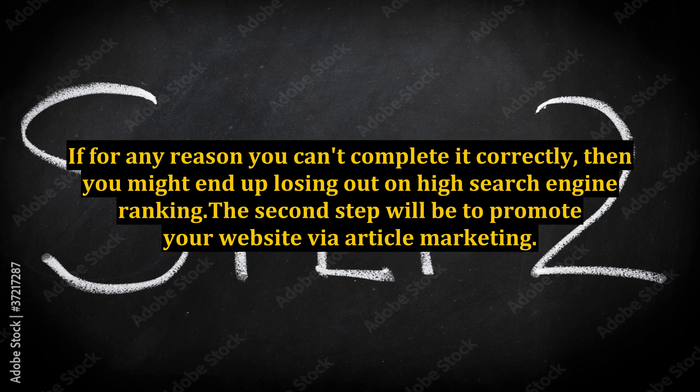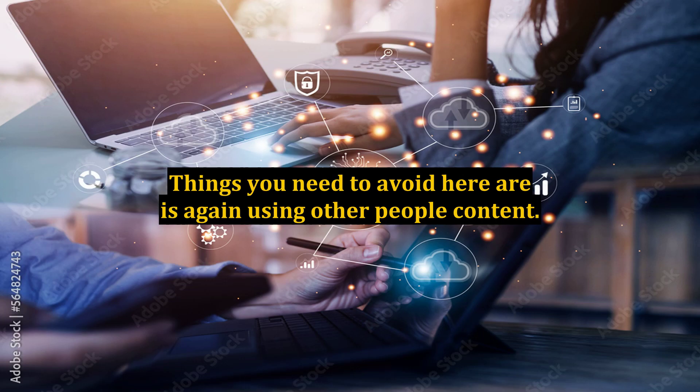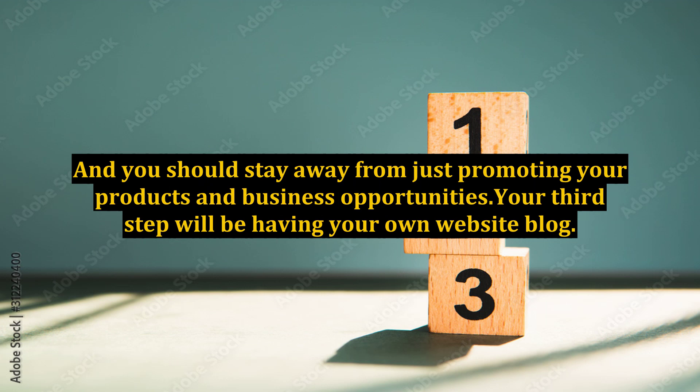The second step will be to promote your website via article marketing. Things you need to avoid here are, again, using other people's content. You should also stay away from just promoting your products and business opportunities.